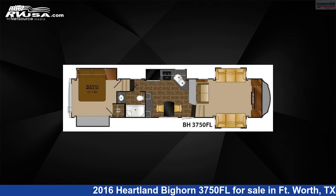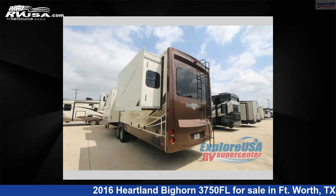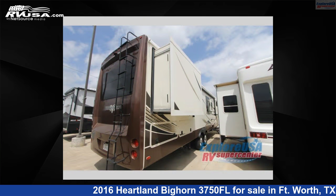This 2016 Heartland Bighorn 3750 Florida is a fifth-wheel RV. It is located in Fort Worth, Texas 76140, and is offered for sale by Explore USA RV Supercenter, Fort Worth, TX.